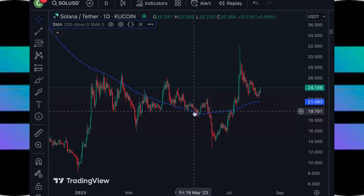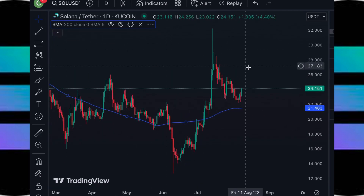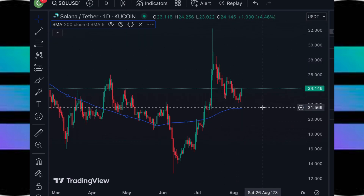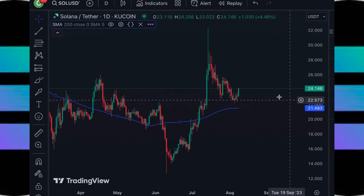Now let's take a larger look at Solana's daily chart. On the daily chart with the simple moving average for the 200-day, if Solana's price continues heading lower, then I have the next support on this moving average at around $20.48.